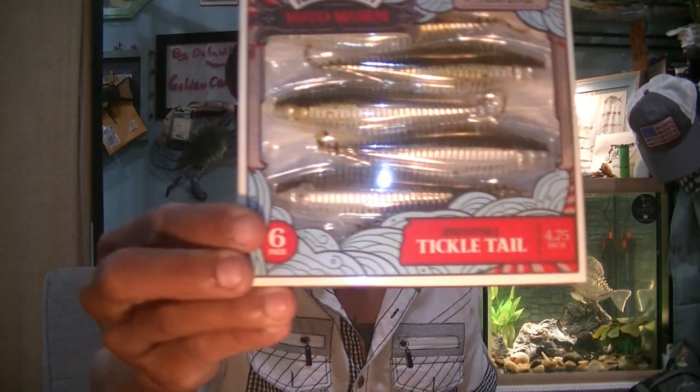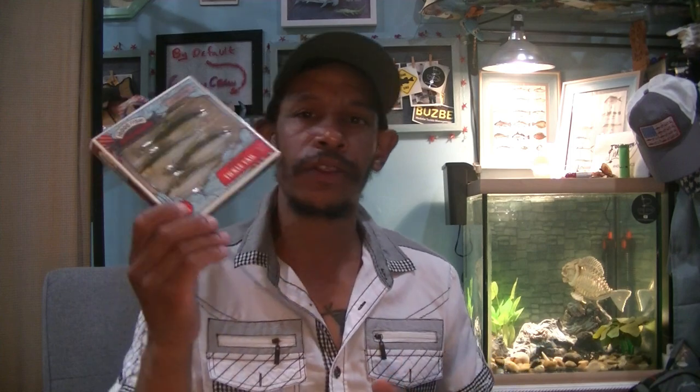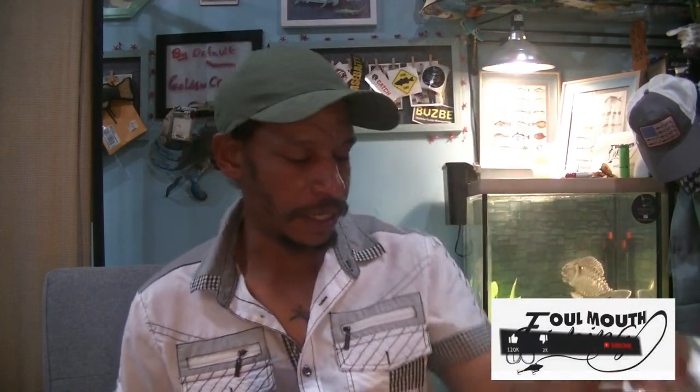Next to last, I've got a 10,000 Fishes Yoda worm — again going for that bluegill pattern in green pumpkin pearl, to imitate bluegills, minnows, shiners. You can also get a shad imitation out of these. They're just natural tones that work well in clear to slightly stained water. I have these in black and blue, red, and a lot of different colors, but this two-tone is deadly around me.